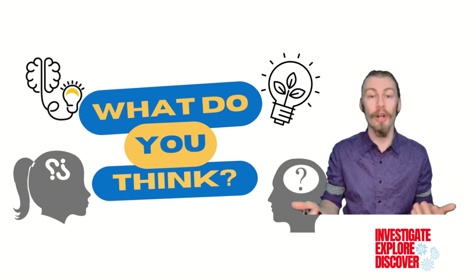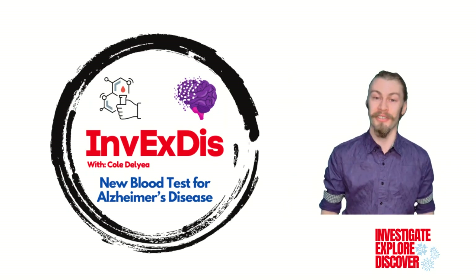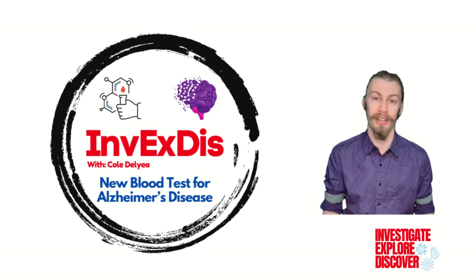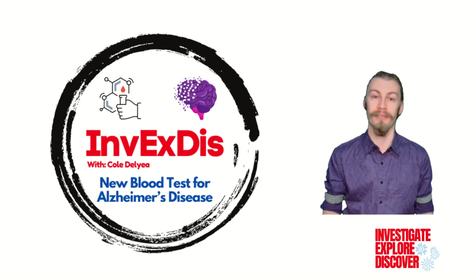Also, let me know if there are any topics you'd like to hear about in the future. Ultimately, I hope that you learned something, but more importantly, I hope you enjoyed doing so. If you did, give this video a like and subscribe for more in the future. Well, that's everything for today — thank you for watching, and I'll see you next time.